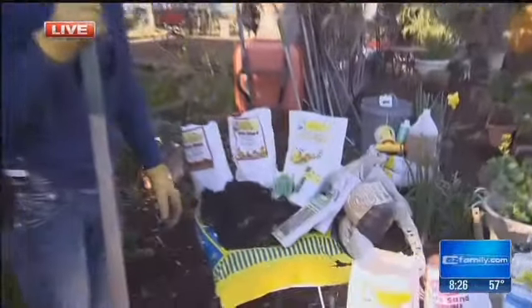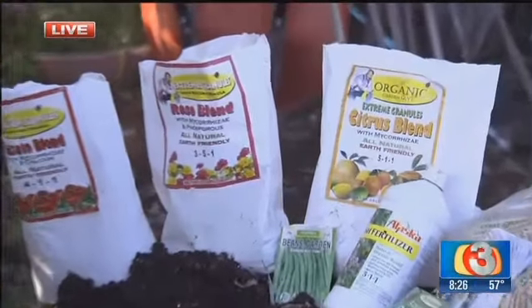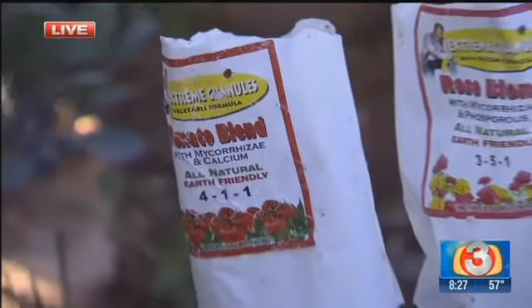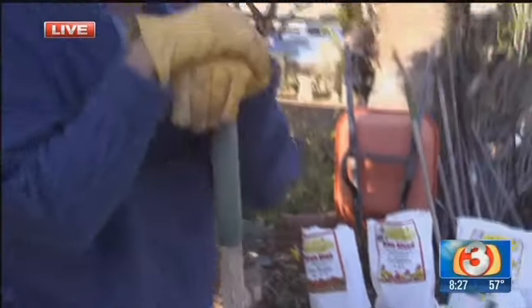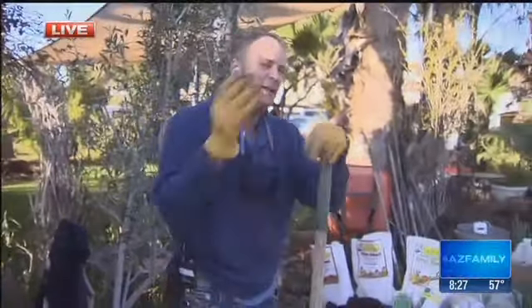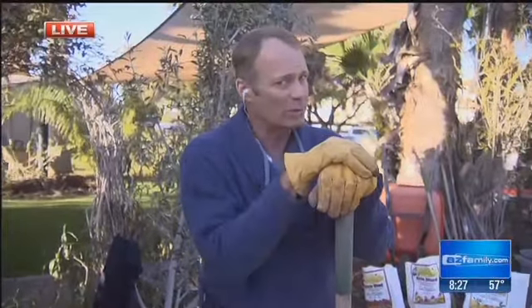Some other things: get out there and start thinking about those citrus trees. Your roses need to be fertilized about every two weeks, and a high phosphorus type fertilizer is the ideal situation. And of course, for those of you growing tomatoes out there, get out and put tomato food on those guys regularly. You can always follow your feed and look up a lot of different types of information in my book, Extreme Gardening.